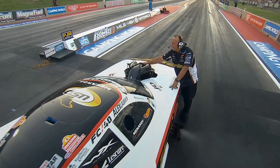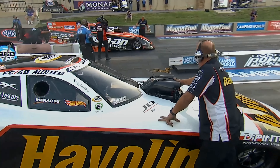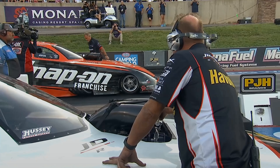Jim Dunn walking away from his car — it looked like they took a couple extra seconds over there on Cruise's side of the racetrack. It didn't look like anything too egregious, but they may have been making a couple of last-minute adjustments under the hood of that snap-on Dodge.